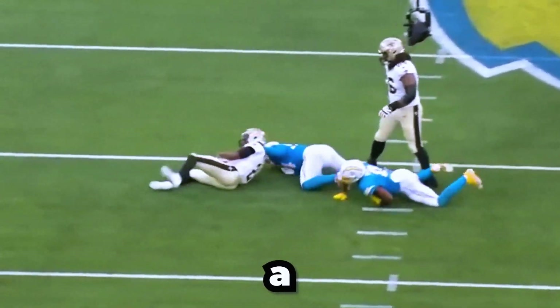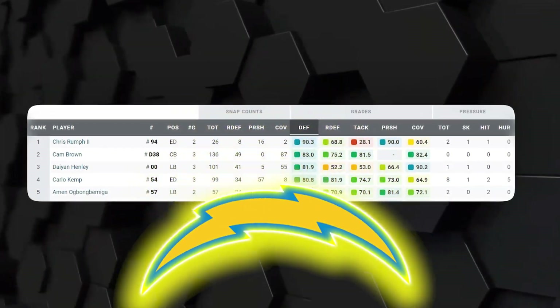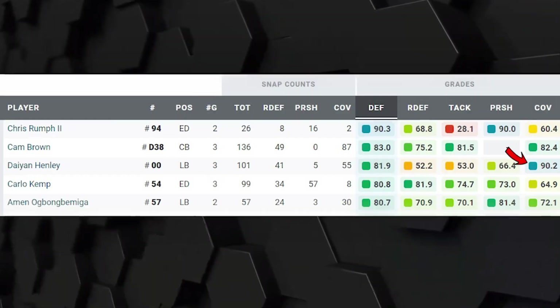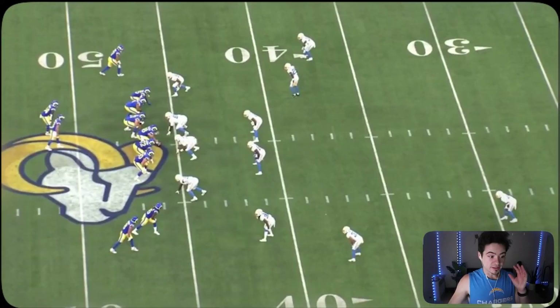Dayon Henley is a freak — he finished the preseason as one of the Chargers' highest-rated defenders and had elite coverage. Let's go over all the good and the bad that he had in the preseason. I'm sure I'm gonna bolt up a couple times because I love Dayon Henley, but make sure to like the video and subscribe if you enjoy this content.